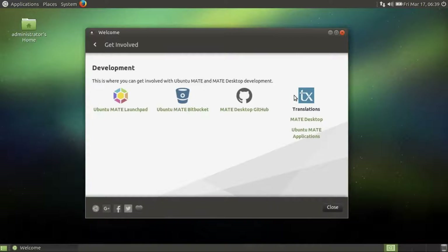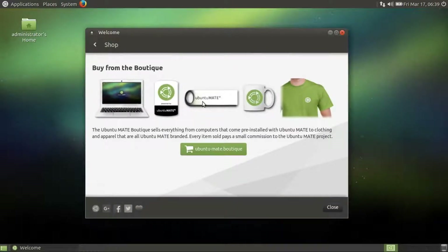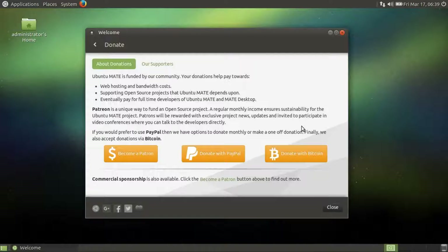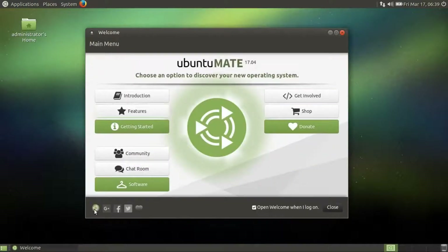Get involved — very cool. Shop: you can shop and support them, t-shirts, stickers. That's awesome. And donate — they really deserve donations, so if at all possible, please donate to these guys. Links to their website, Google+, Facebook, Twitter, and another donate button. This is awesome.